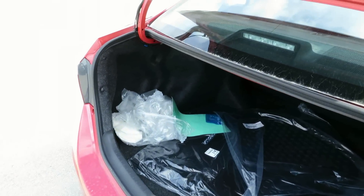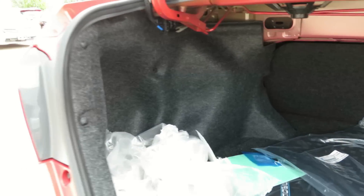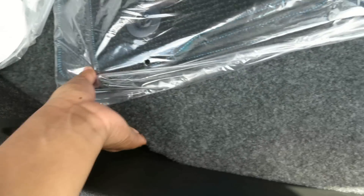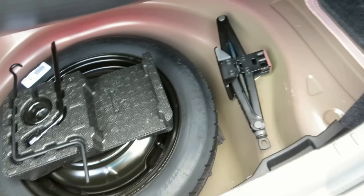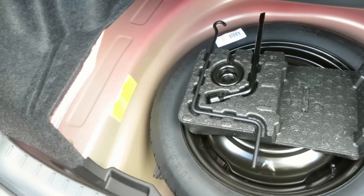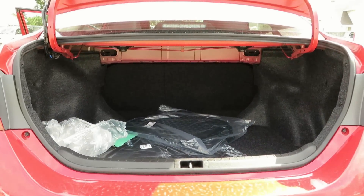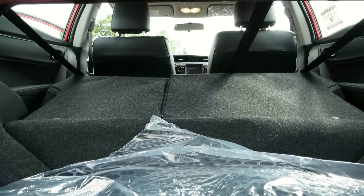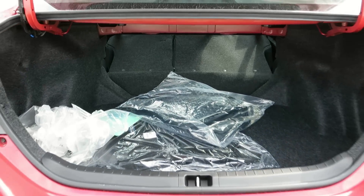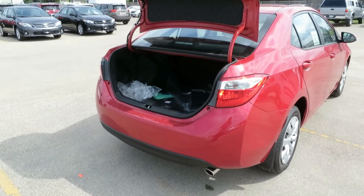Trunk space in the new Corolla is very good as well. You also have 60-40 split folding rear seats. Under the floor you will find your temporary spare tire with all of its tools. Overall, this vehicle has a good amount of trunk space.